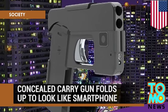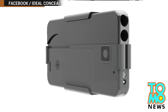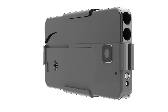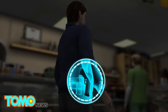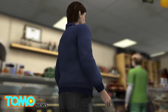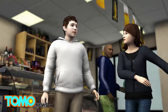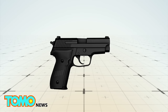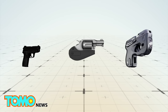This new gun looks like a smartphone and it's making cops nervous. A Minnesota startup has come up with the latest innovation in concealable weapons: a gun that looks like a run-of-the-mill mobile phone. The Ideal Conceal gun was developed as a way to carry a weapon without bothering other people. Though not the first folding pistol or the first gun shaped like a box, its main draw is that it doesn't look like a gun when folded.